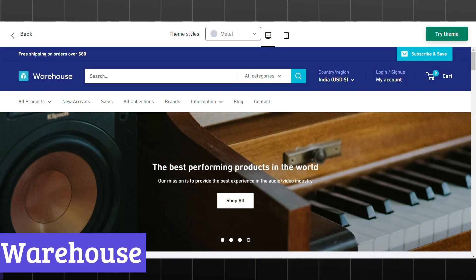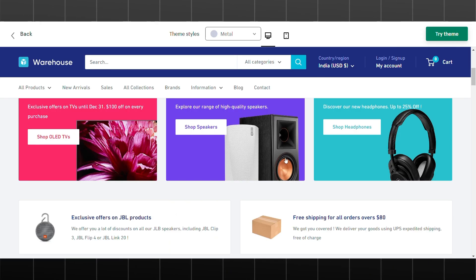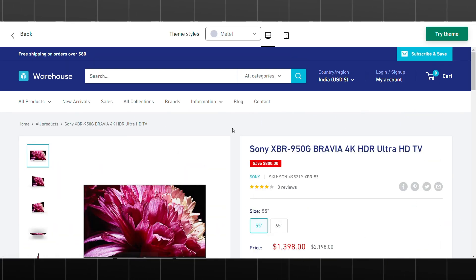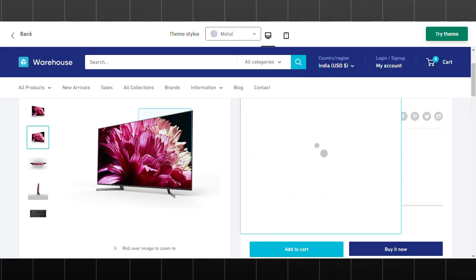Number 7: Warehouse. If you're looking to create a Shopify store that's both functional and visually appealing, the Warehouse theme is a great option. This theme's industrial-inspired design gives your store a unique and modern look, making it perfect for a variety of products.